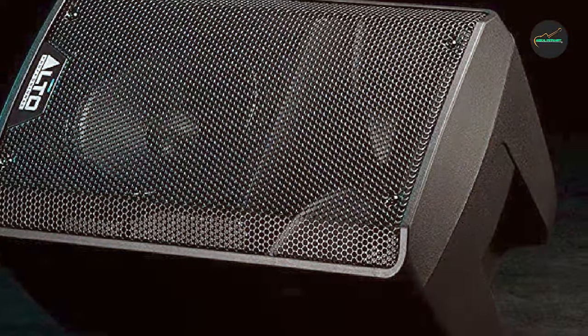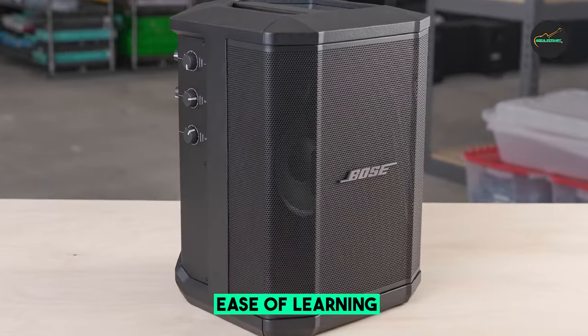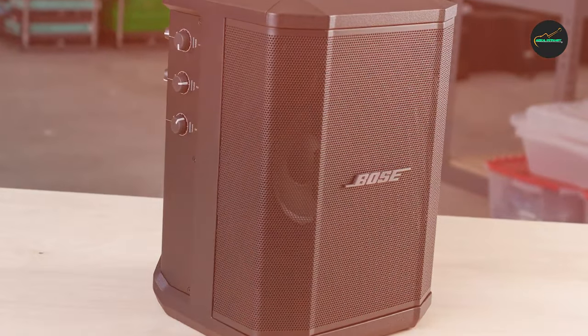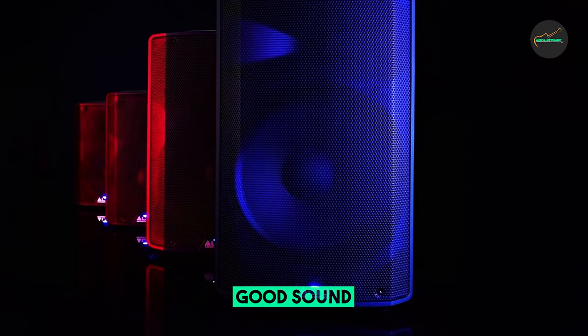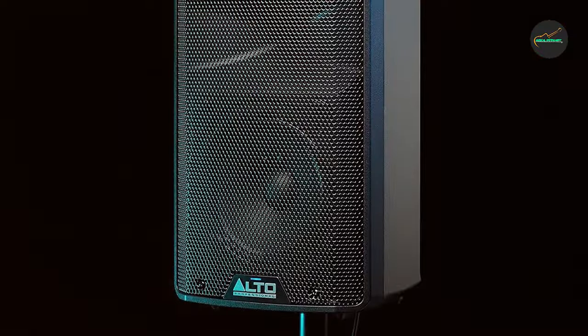Sound quality: one of the standout features of the TX308 is its impressive sound quality, with a peak power rating of 600 watts. This system can fill medium-sized venues with clear, loud, and distortion-free audio. The 8-inch woofer and 1-inch compression driver work in harmony to deliver well-balanced sound across the entire frequency spectrum. Whether you're playing music, speaking to a large audience, or conducting a presentation, the TX308 ensures your audio is heard with utmost clarity.